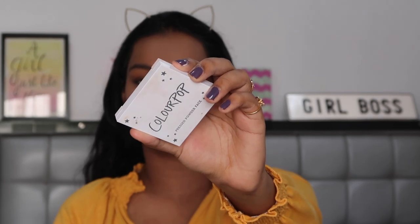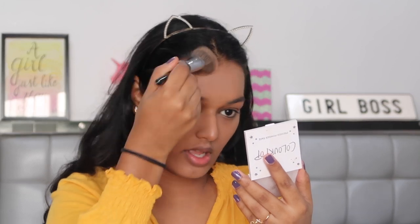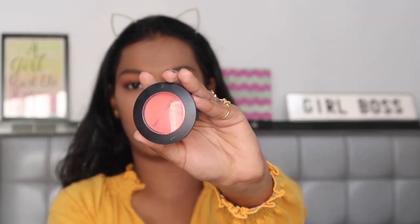For bronzer I'm using my ColourPop Cosmetics bronzer in the shade Rodeo Drive. Taking the PAT 214 brush and very lightly just bronzing my whole face. When you're doing makeup on an everyday basis, make sure all the products you're using are very easy to blend so they don't take a lot of time or remain patchy or cause struggle in the mornings when you're leaving for work.